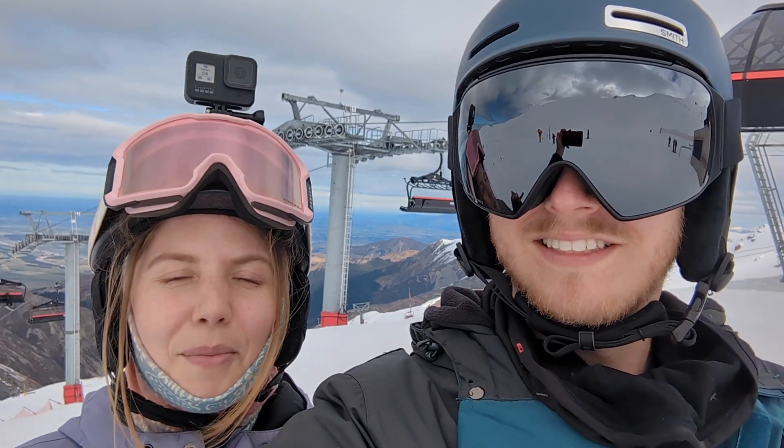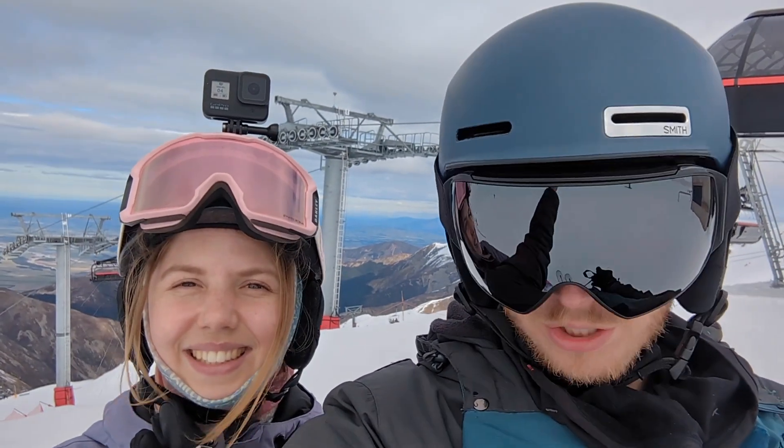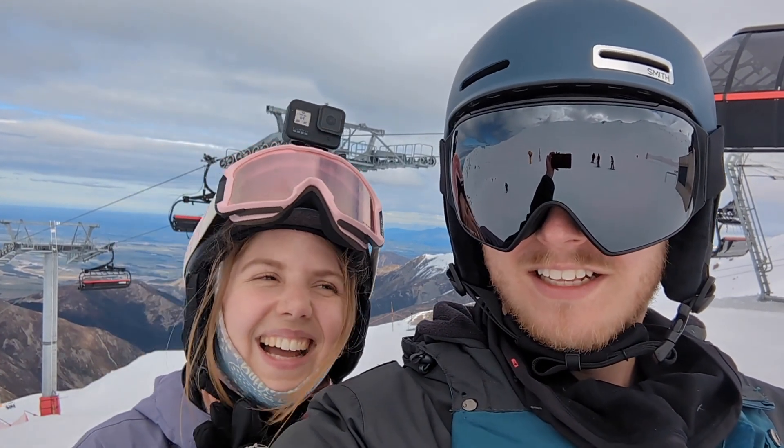It's a really exciting day because I've got my new board, new goggles, new helmet — we've got all the gear and no idea. Let's see how we get on.